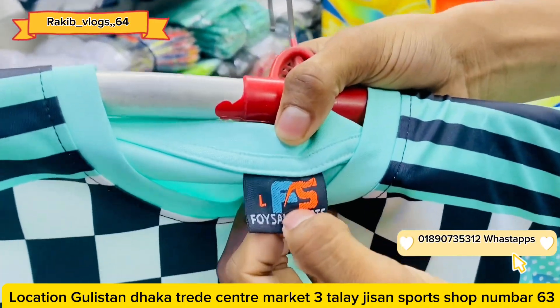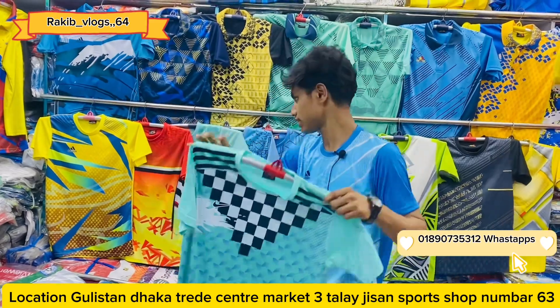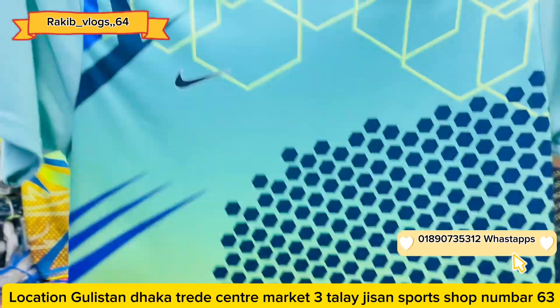Hello, assalamu alaikum. We have jerseys available in sizes S, M, L, XL, and double XL. This color is made so you can choose the color — something that we have done. Everyone can do the design. We can do the design. This one is one set.